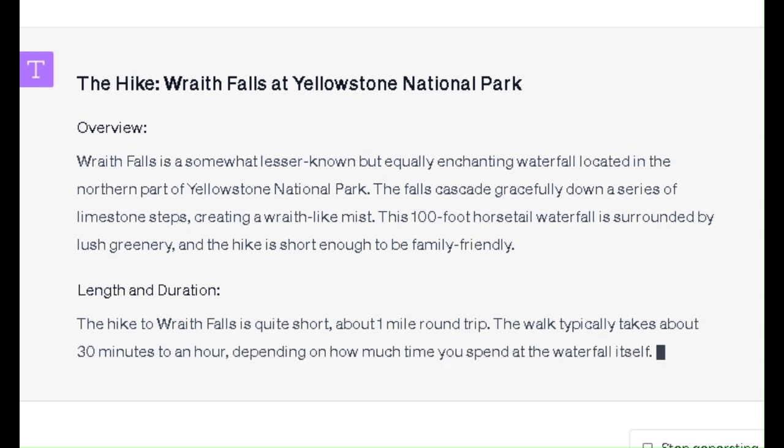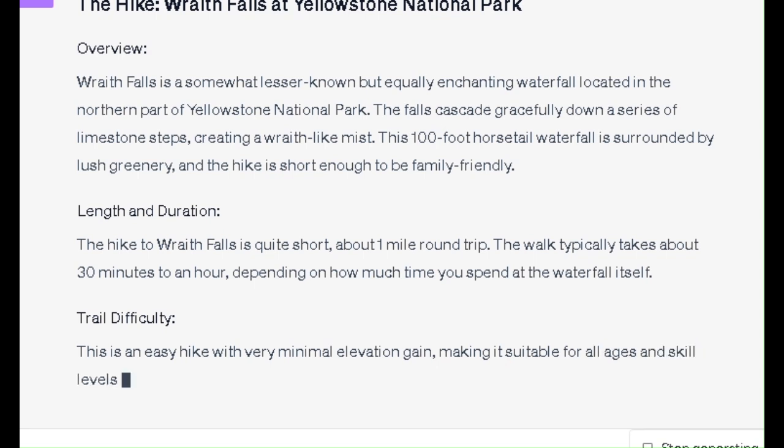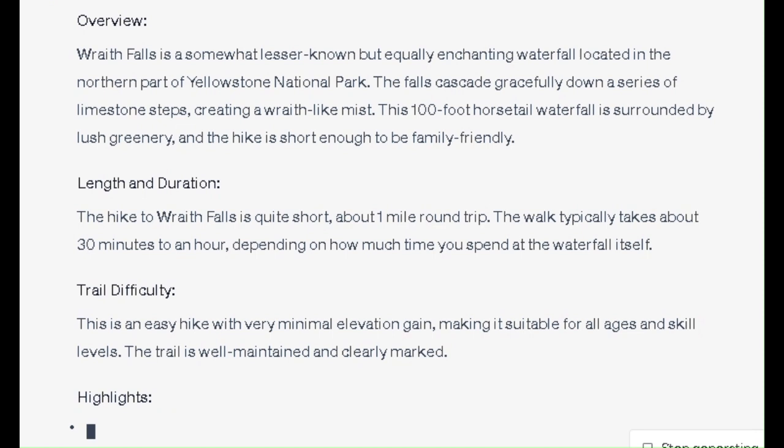Trail Difficulty: This is an easy hike with very minimal elevation gain, making it suitable for all ages and skill levels. The trail is well-maintained and clearly marked.